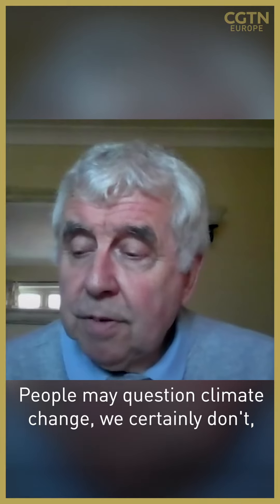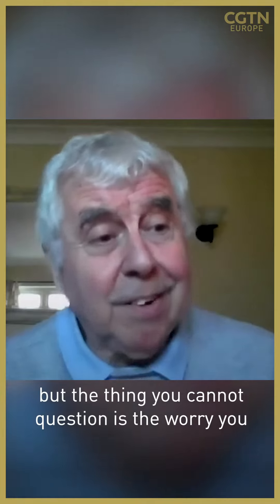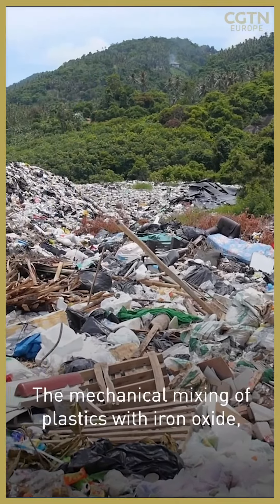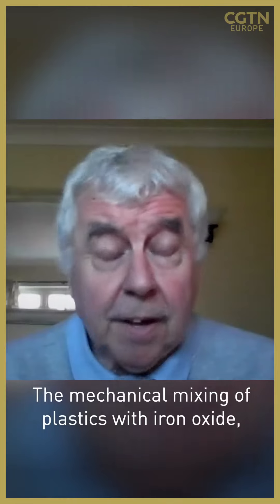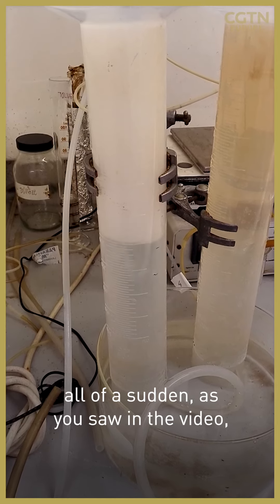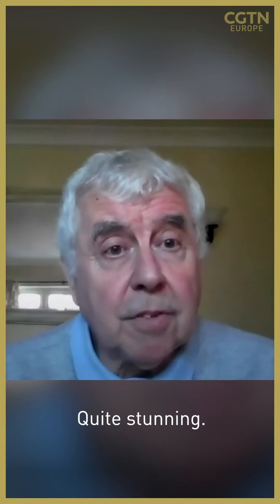People may question climate change — we certainly don't. But the thing you cannot question is the worry about plastics; it's everywhere. The challenge, with the mechanical mixing of plastics with iron oxide — simple iron oxide materials — all of a sudden, as you saw in the video, this incredible rapid evolution of hydrogen. Quite stunning.